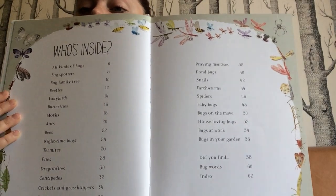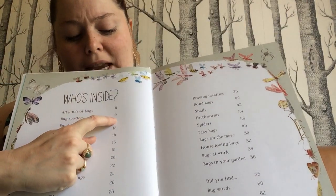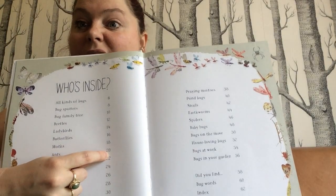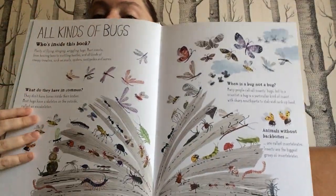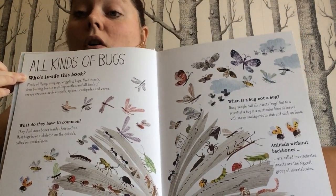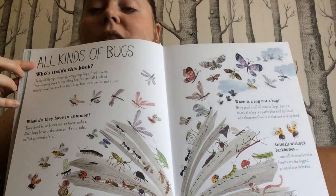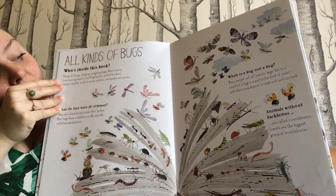Now because this is a non-fiction book it's got a contents page. It says who's inside — so it tells you what is on each page of the book and the numbered page that it's at. So if I wanted to find out about ants, then I could have a look on page 20 and find some information about ants. You can see on this page we've got the titles at the top, and this is a feature of non-fiction books — they're called subtitles. They're like mini titles on the page. The main title is on the front of the book; the subtitles appear at the top of the page and give you information about what the pages are going to be about.